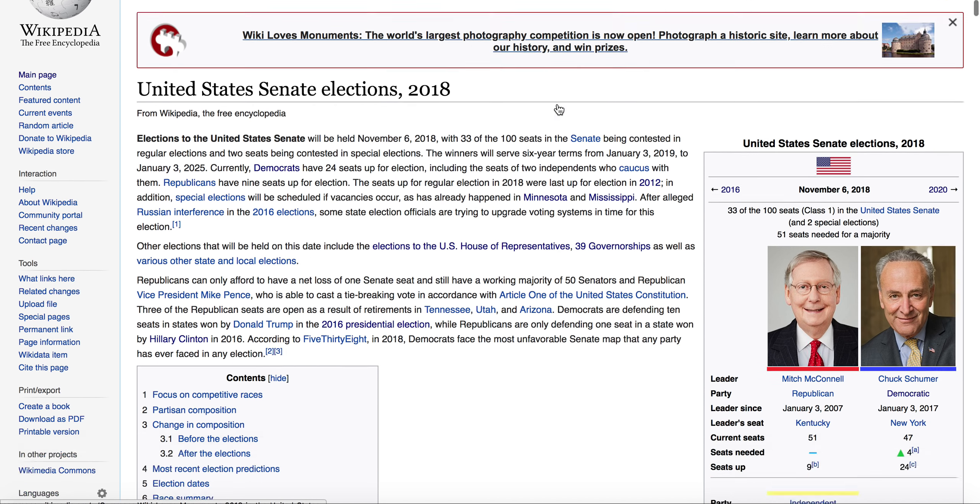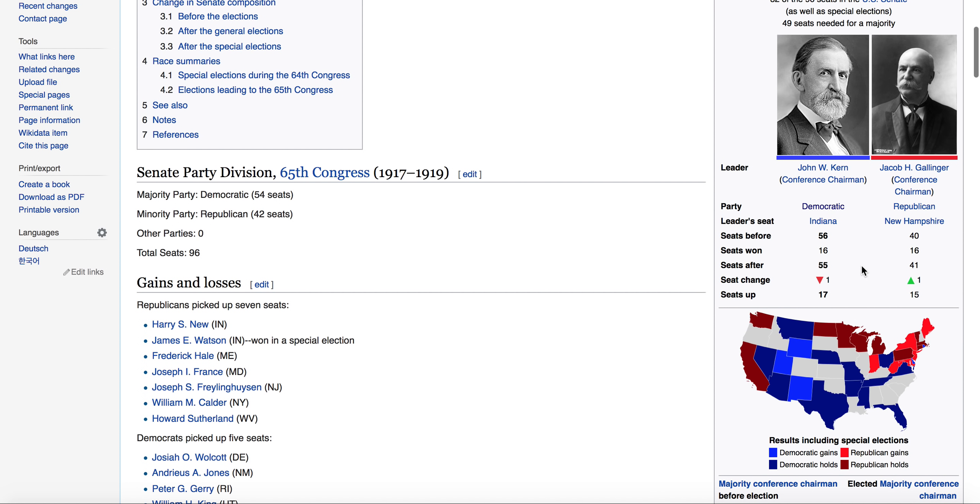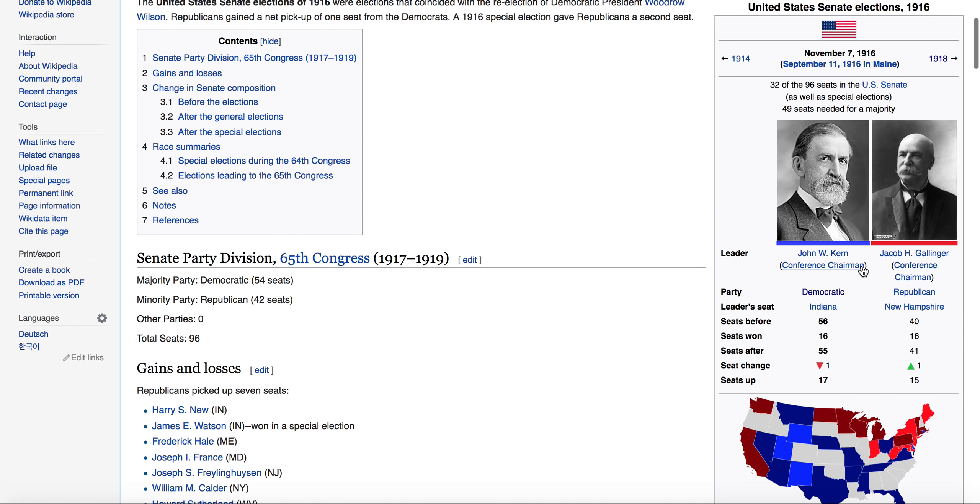This really has nothing to do with the regular 2018 election season — it's just very interesting to see these results. The Democrats were able to hold on to the majority with 55 seats to 41 for the GOP. It was a net loss of one seat.